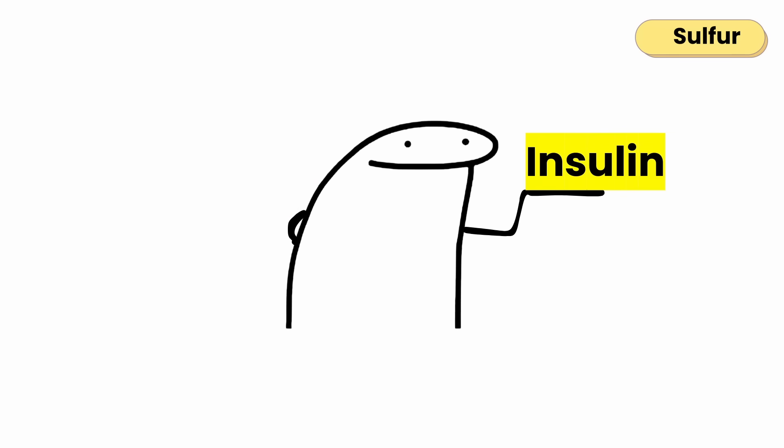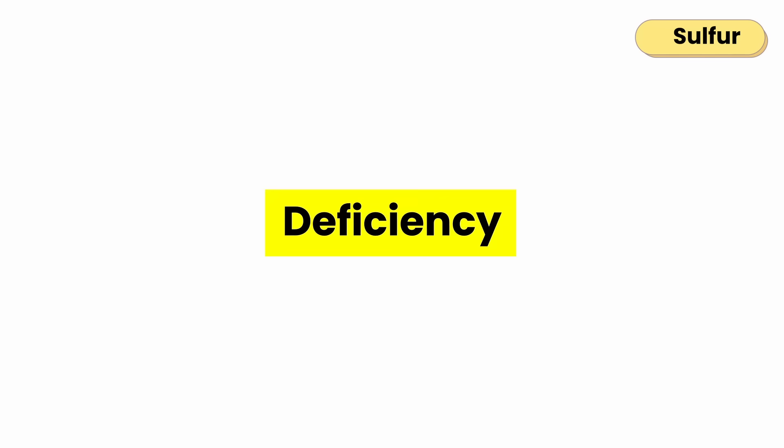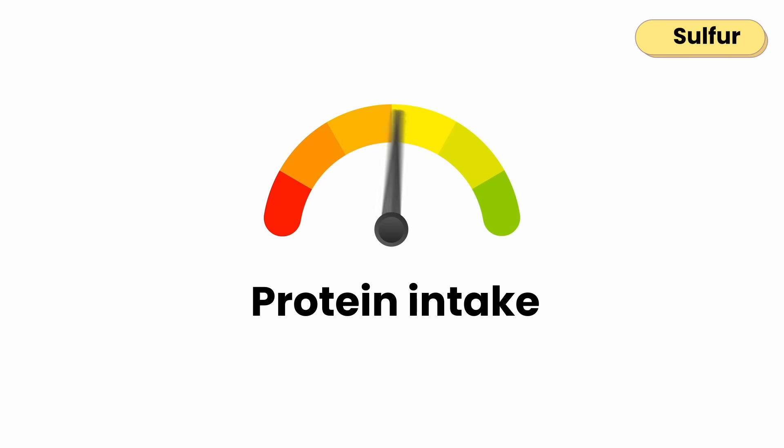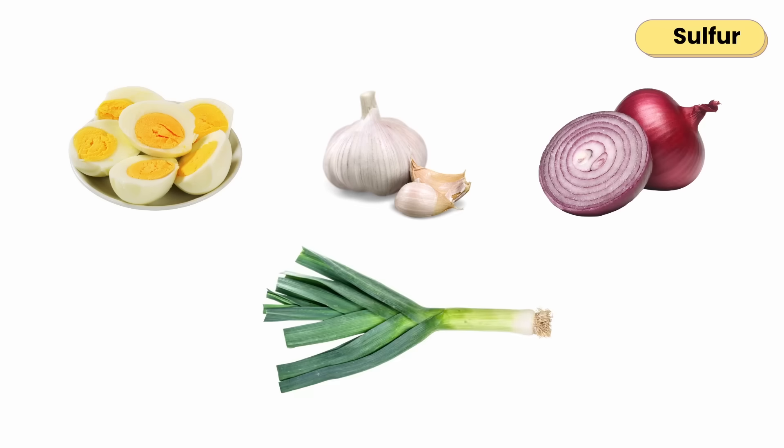Sulfur also helps make insulin, the hormone that controls blood sugar. Deficiency can appear as brittle hair, weak nails, or fatigue, often when overall protein intake is low. Found in eggs, especially yolks, garlic, onions, and leeks.